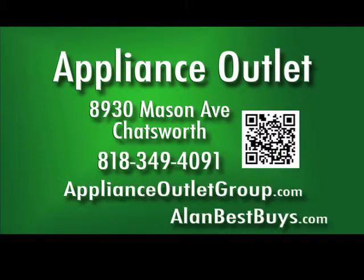8930 Mason Avenue, Chatsworth. 818-349-4091. Sign up for the newsletter at applianceoutletgroup.com. Open Monday through Friday 9:30 a.m. to 5 p.m., Saturday 10 to 3, closed Sunday.